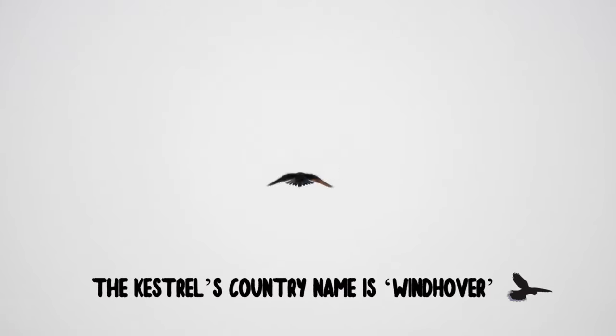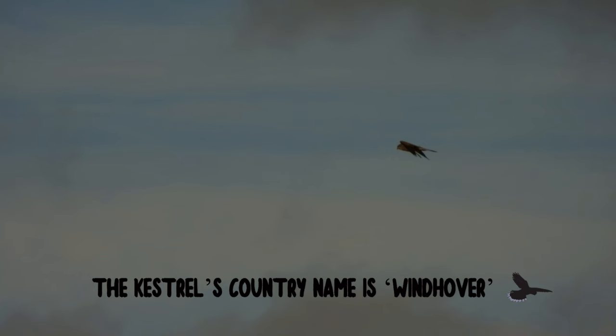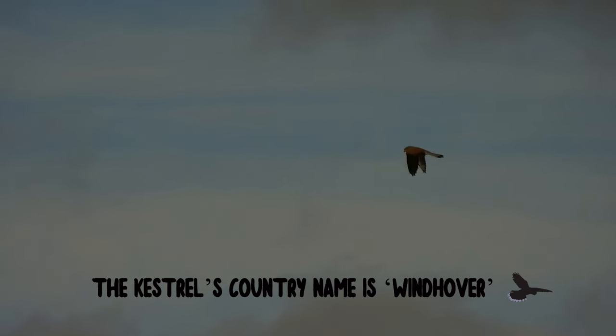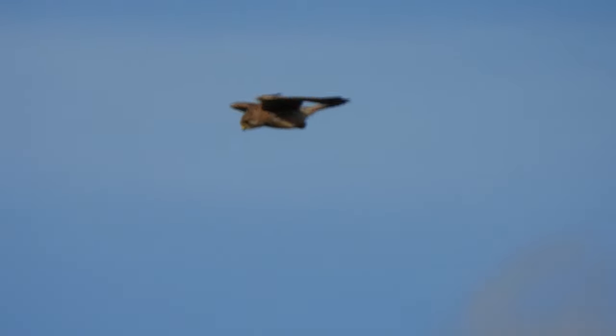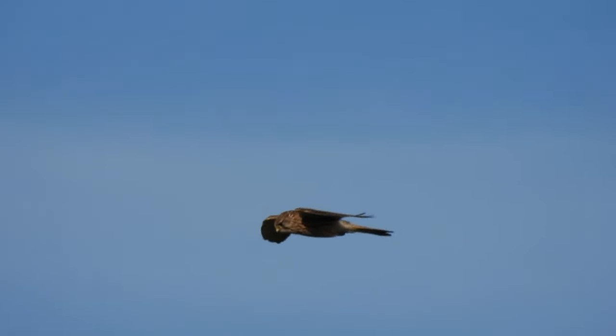Kestrels are especially skilled at hovering in the air whilst they search for their next meal. This technique is known as kiting, which allows them to stay in one spot and scan the ground below for potential prey.